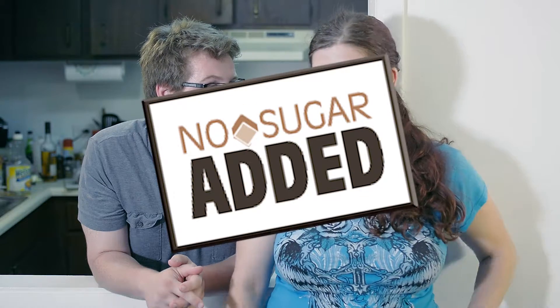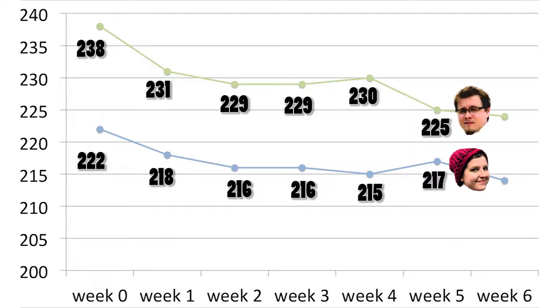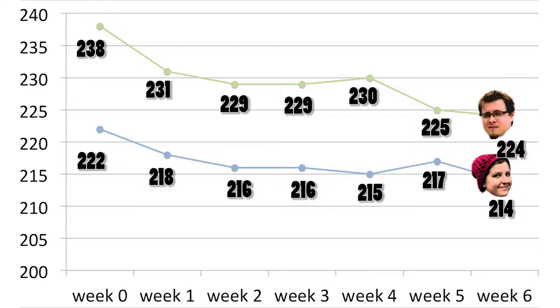Welcome back to No Sugar Added! Welcome back to another episode of No Sugar Added. Today, we don't really know what to call this one, so we're just going to say it's a shout out.